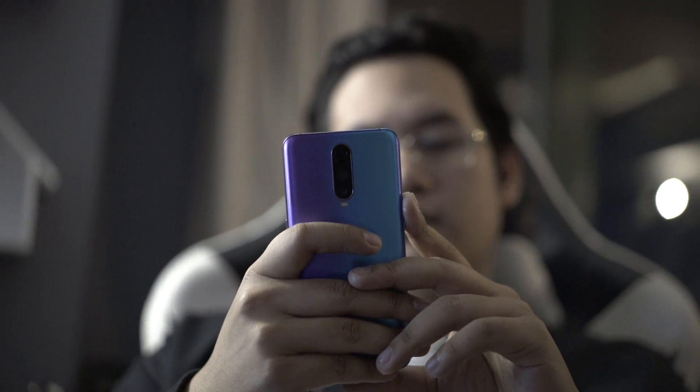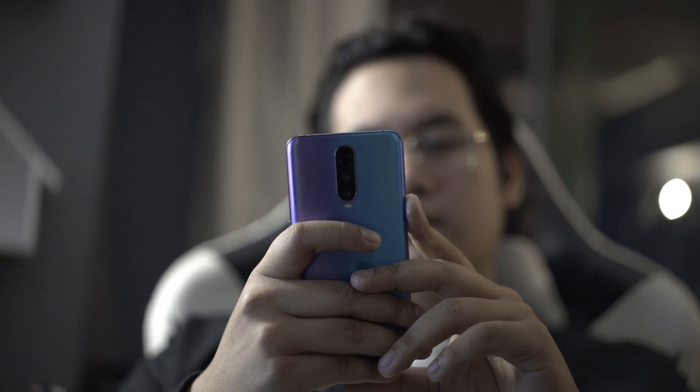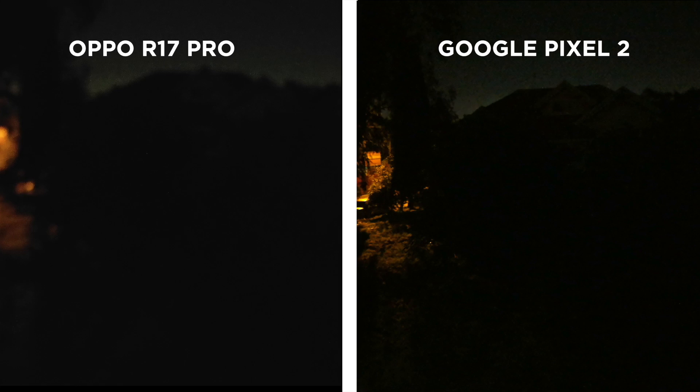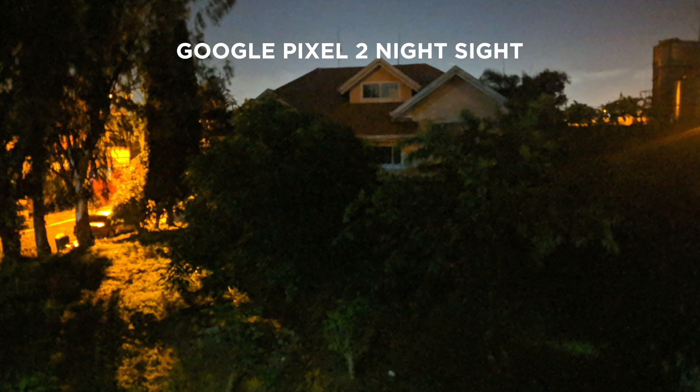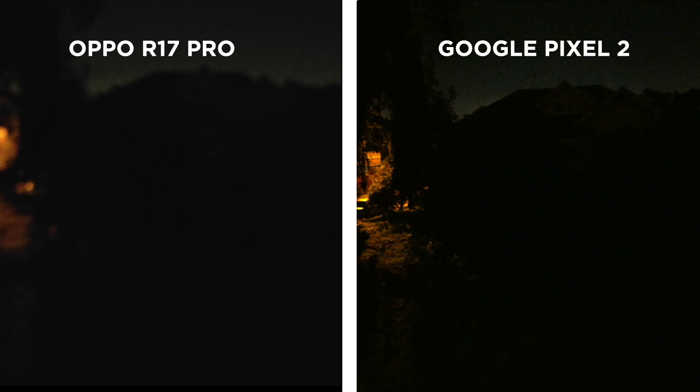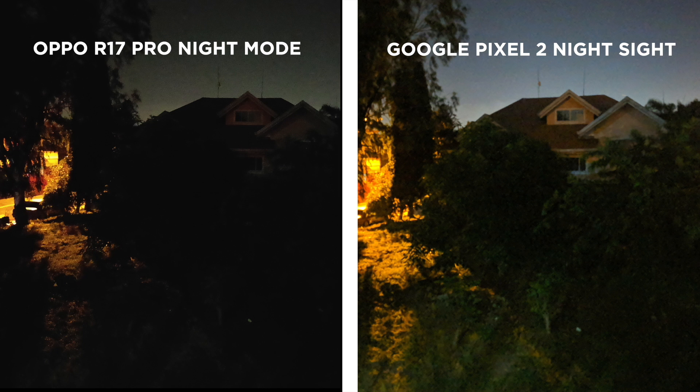So far the R17 Pro's night mode is pretty legit, but we have one final test for it to survive — can it see in the dark? This scene, to the human eye, is literally pitch black. And as we can see in the photos, the R17 Pro fails to even lock focus while the Pixel was able to. And with night mode — this is precisely why Google's Night Sight tech has taken the world by storm. By no means is this shot usable, but look at that — it can literally see in the dark. The R17 Pro really tried to do the same thing, but it's not even close. It's still a very dark shot.